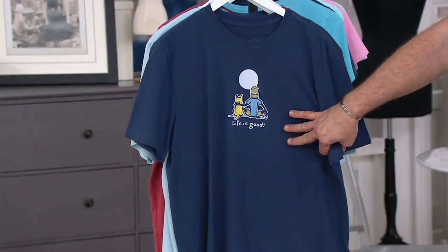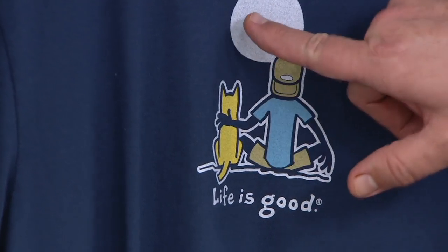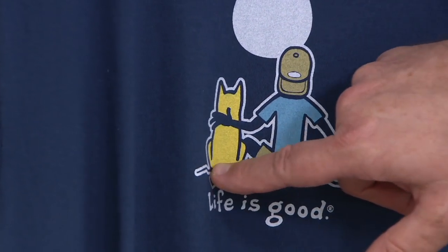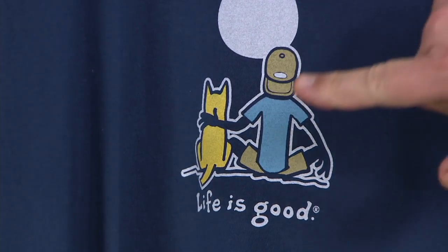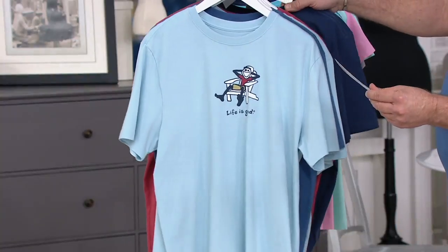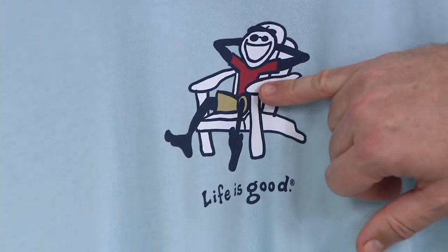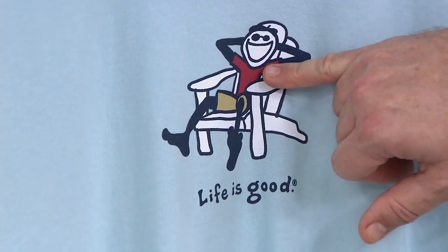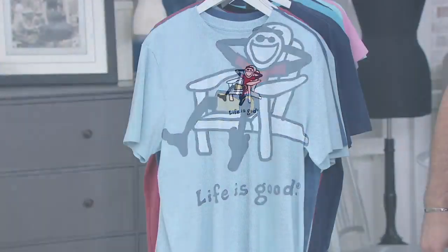This one is darkest blue with Rocket Man — there you see Jake from the back, watching the moon rise. And then Beach Blue, and this is your mascot, this is Jake, the guy that is on just about all of your artwork. Really exciting.